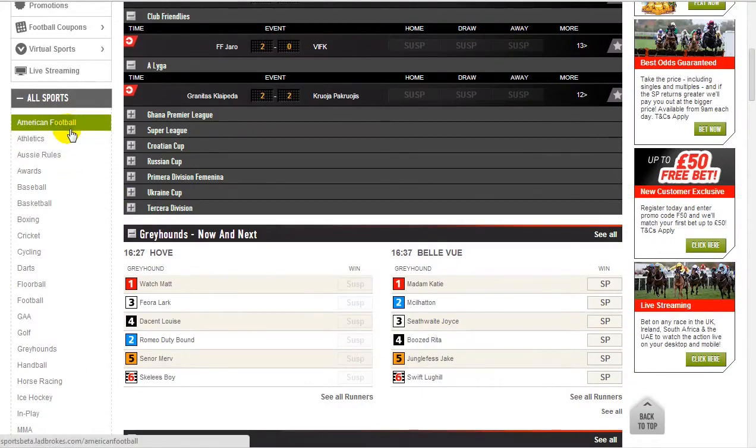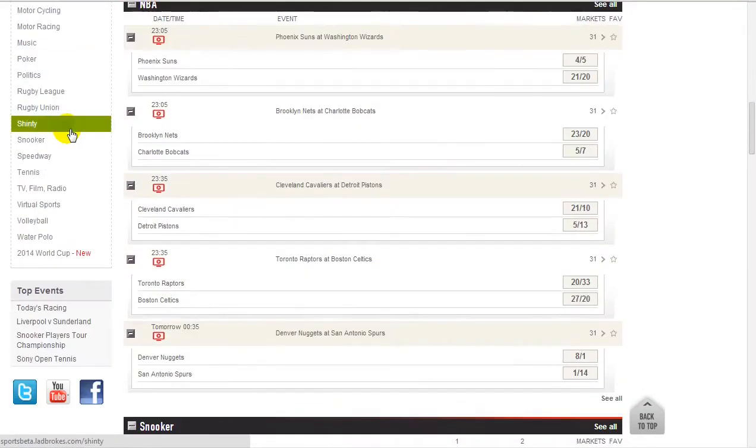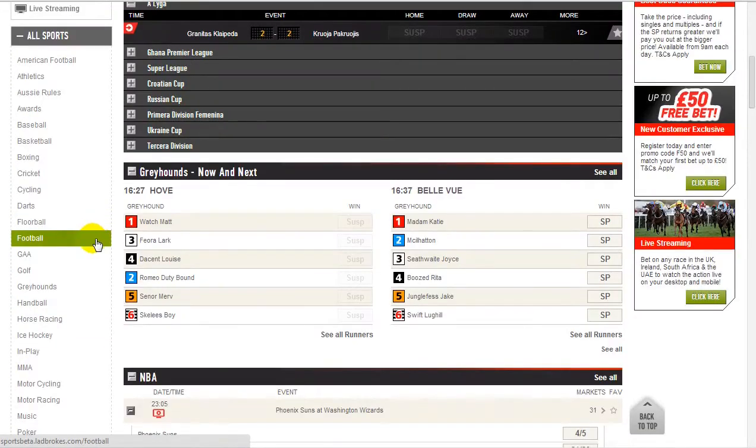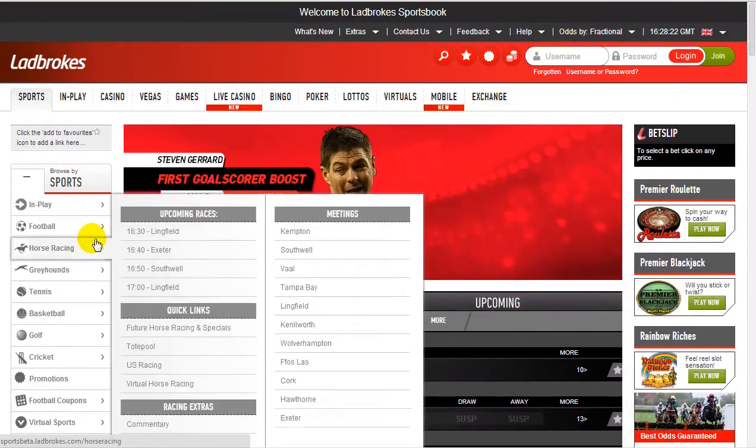Good range of sports — Ladbrokes has always been really solid in terms of sports and markets. There's pretty much everything you want. You've got your water polo, all you massive water polo fans out there — Ladbrokes have you covered. But in all seriousness, they do have a great range of sports.